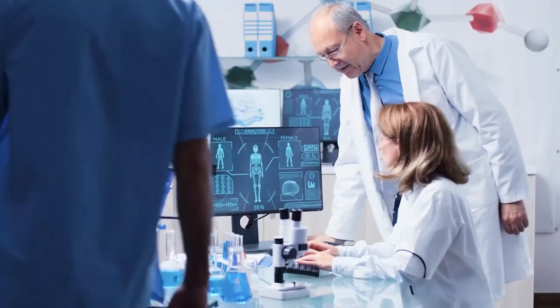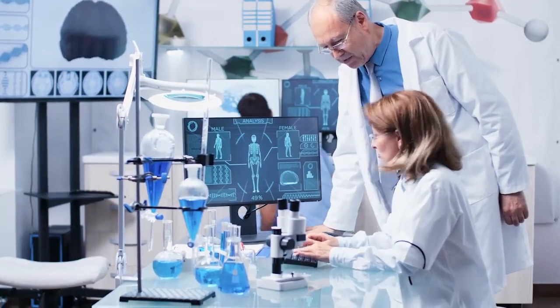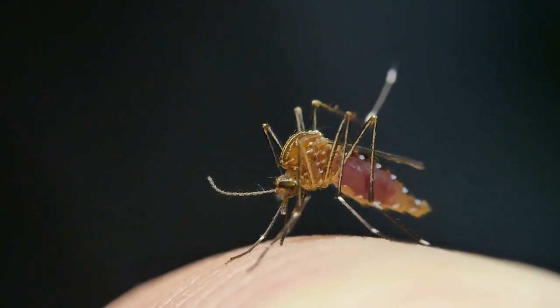The new test is based on a two-decade technology called Reverse Transcription Loop-Mediated Isothermal Amplification, or RT-LAMP. It was used to screen mosquitoes for Zika in certain areas of South America.